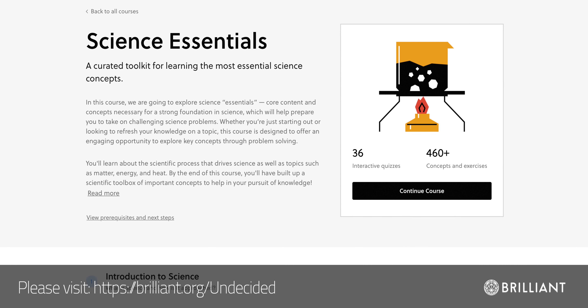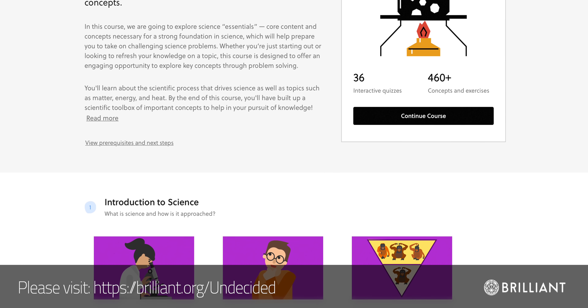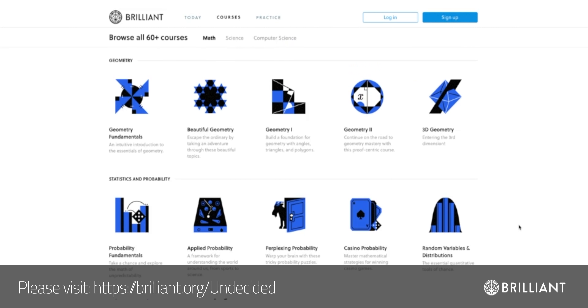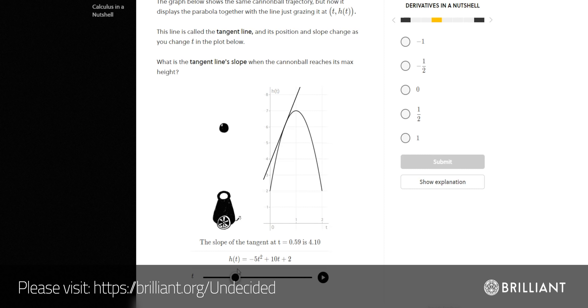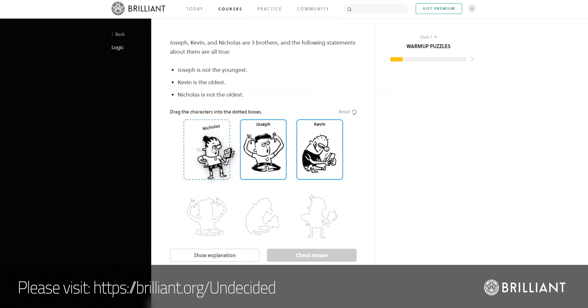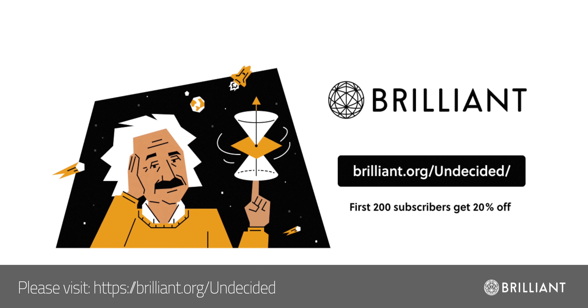If you'd like to learn more about hydrogen, energy, and the how behind all of this, check out the Science Essentials course at Brilliant. Taking this course really helped to fill in the gaps on a lot of the topics I cover — it's exactly why I like having Brilliant as a sponsor. They have over 60 courses including topics in computer science, physics, and mathematics, teaching all concepts through fun and interactive challenges that help you understand the why, not just the how. Go to brilliant.org/undecided to sign up for free — the first 200 people will get 20% off their annual premium membership.